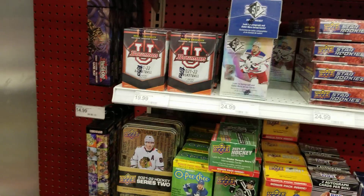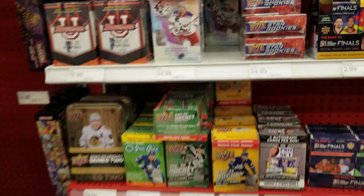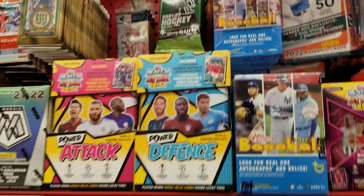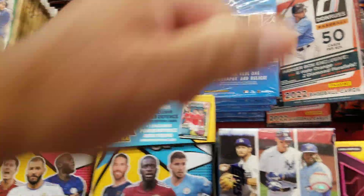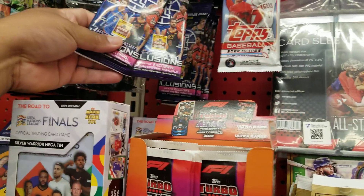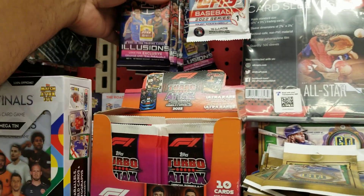All right, we have some Bowman University, we have some hockey SP, Prizm basketball, we have some baseball, hockey Donruss Chronicles, and these Illusion packs of basketball — tons of them, there's a lot of them.